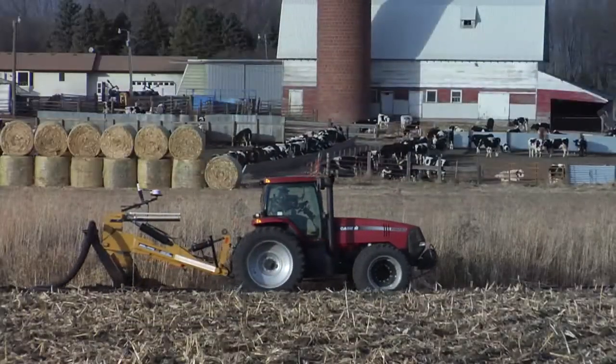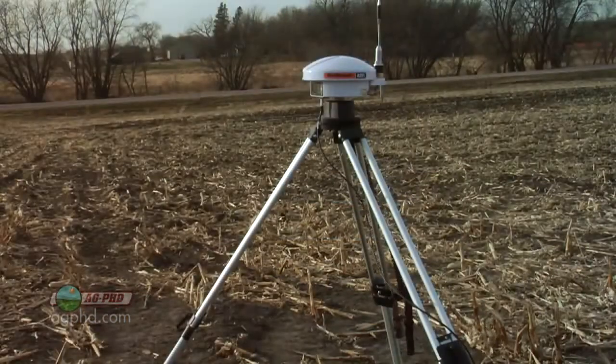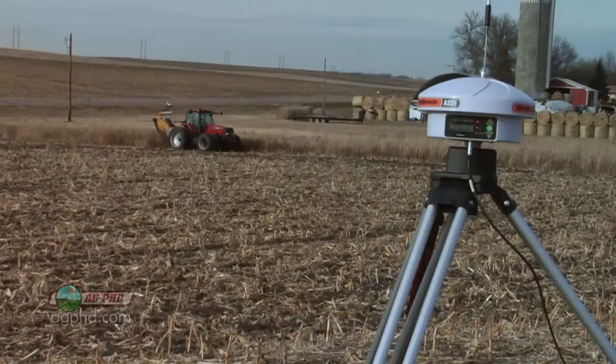What's the most accurate way to lay drainage tile? Some say you should use a laser. Others say GPS works fine. I'll give you some pros and cons in today's Iron Talk.